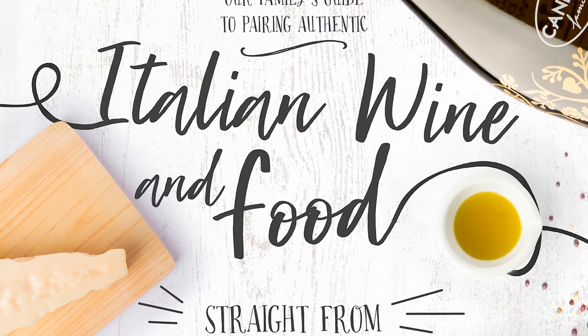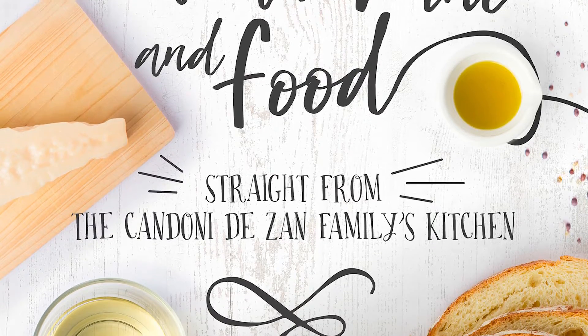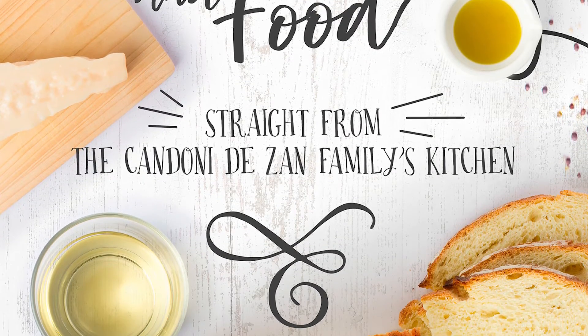It is with great pleasure that I introduce to you our Candoni Family Recipe eBook. You can freely download it from our website. Bye!